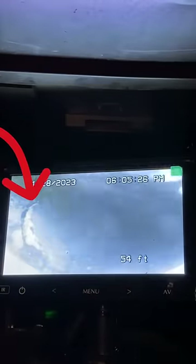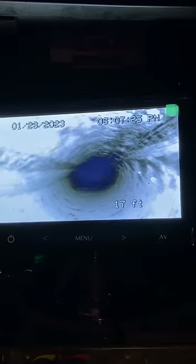Once we got it open, we ran the camera out and were able to see what the issue was. At about 54 feet out on the camera, it looks like we have a partial collapse of the sewer pipe.